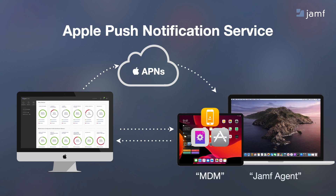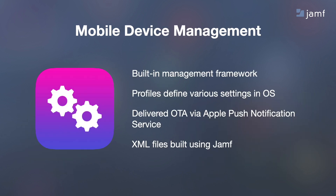This is known as Mobile Device Management, or MDM, and it works in iOS, tvOS, and macOS devices. On the Mac, we take it one step further and install an agent for advanced Mac management. We'll talk more about the agent a little later, but for right now we're going to focus on MDM. MDM is Apple's built-in framework for managing their products. You'll build profiles that tell your devices the apps and settings they're supposed to have. These profiles use APNs to get to your managed devices, and you can build these profiles, which are simple XML files, inside Jamf Pro.